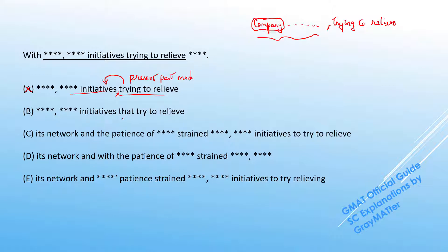In B, instead of the present participle modifier, we have a relative clause starting with the pronoun 'that.' But once again, this logic fails because 'initiatives that try to relieve' would mean that the initiatives are trying to relieve the congestion. B goes off.